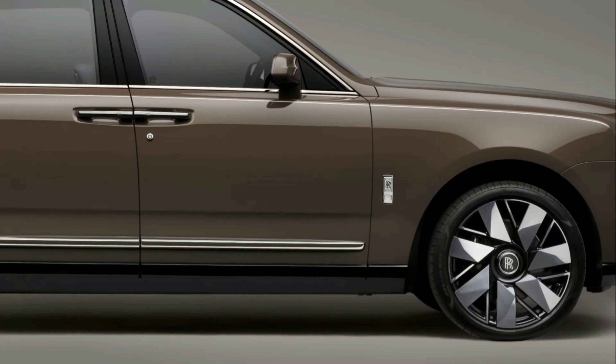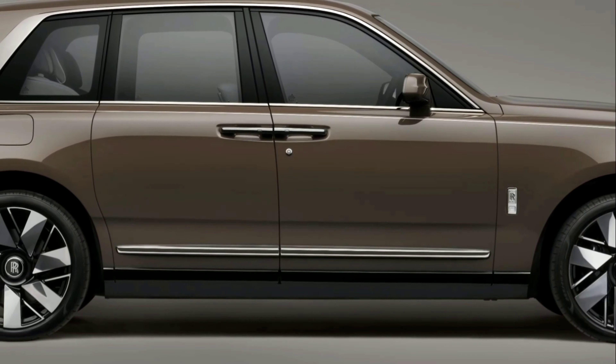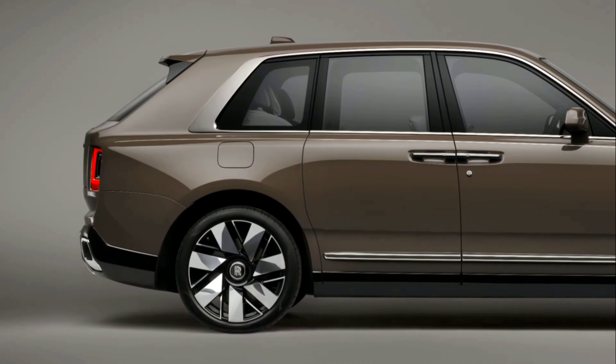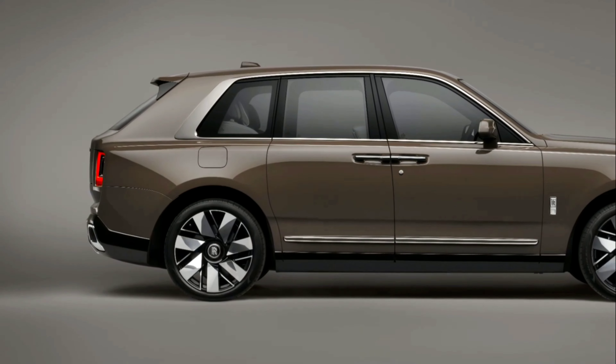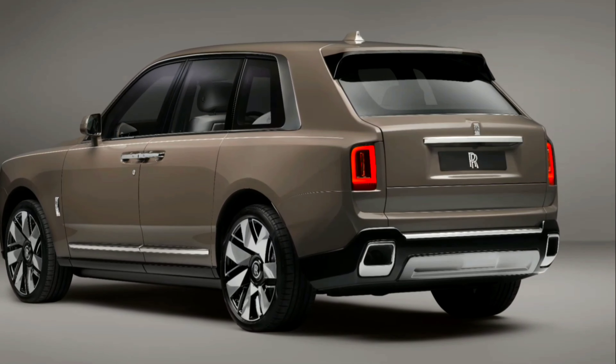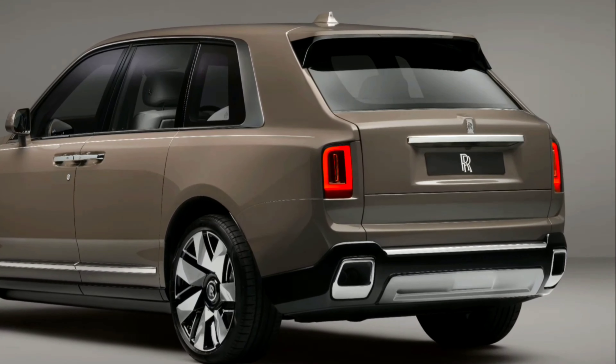Resolving this younger and more expressive evolution of Cullinan's styling are upsized 23-inch wheels — the first time that 23-inch wheels have been made available by the Marque for Cullinan. Each wheel is milled from a billet of aluminum, and the three-dimensional, faceted seven-spoke design is available in a partially or fully polished finish.